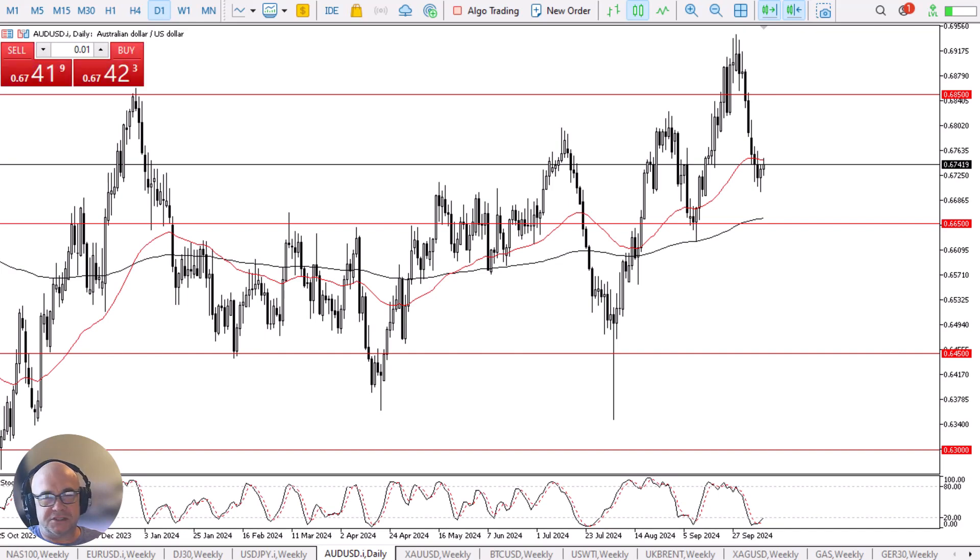The market had previously shot straight up in the air and has since pulled back rather drastically. Since then, we have seen market participants try to stabilize things, as the US dollar strengthening will have shocked quite a few traders.